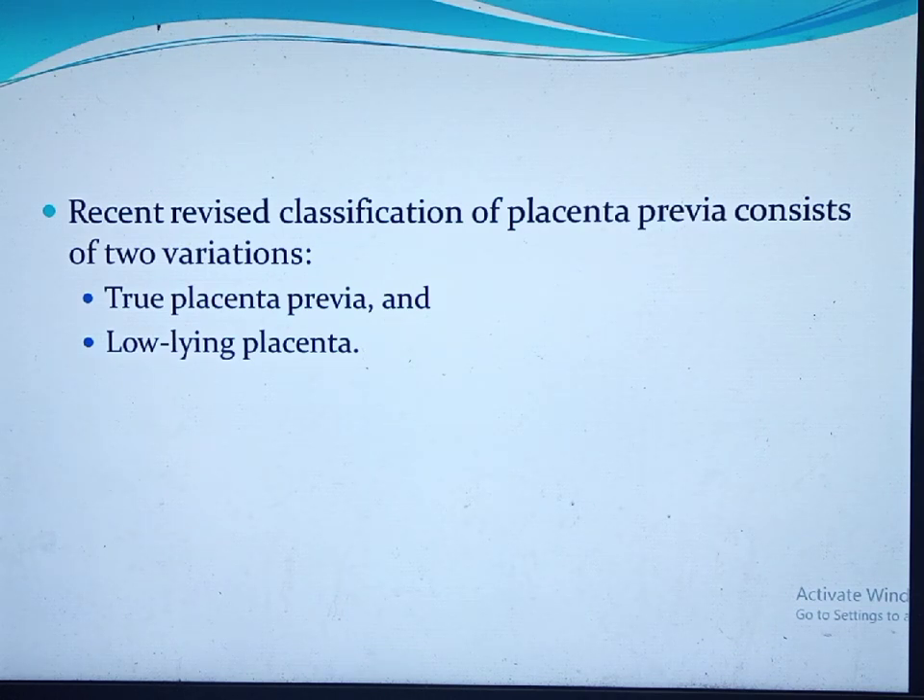The first is true placenta previa: when the placenta totally or partially covers the internal cervical os. This combines the previous complete and partial classifications. The second is low-lying placenta, where the placental edge lies within two centimeters of the internal cervical os. Even though it is not true placenta previa, low-lying placenta is associated with an increased risk of vaginal bleeding and adverse pregnancy outcomes.